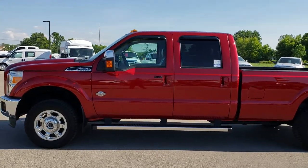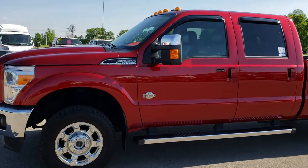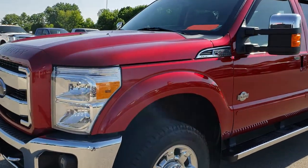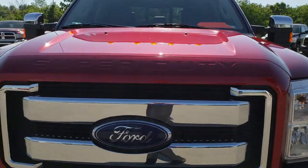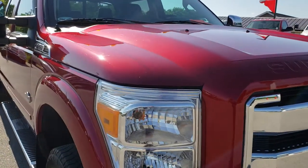This is stock number 9526. We are here at Summit Automotive in Fond du Lac, Wisconsin, your new and used heavy-duty truck headquarters. Remember, we are the guys with the trucks on 41. Today we are checking out this super clean 2015 Ford F-250 crew cab long box.